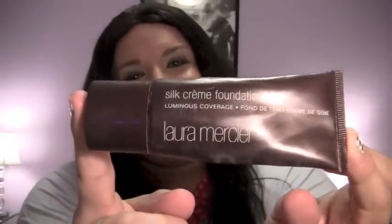Now this is a great foundation — I'm actually wearing it today. There's like one last squirt left. It's a heavy coverage foundation, amazing, in the shade hazelnut beige. Would I repurchase this? Yes, but not all the time — just every once in a while. I use it more sparingly.